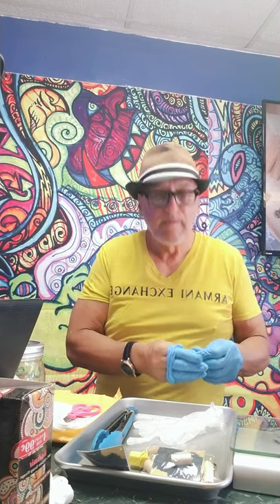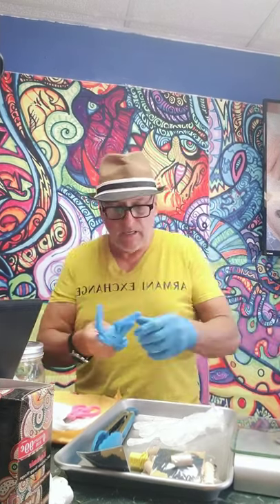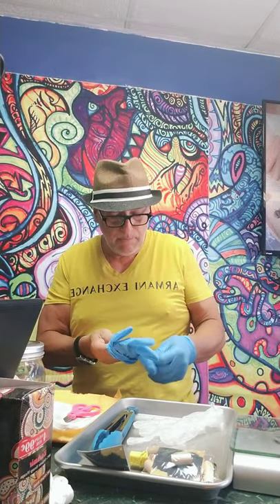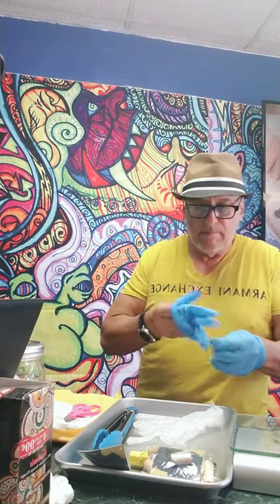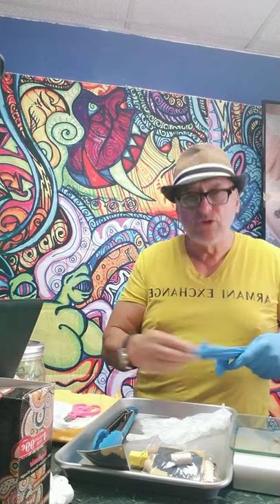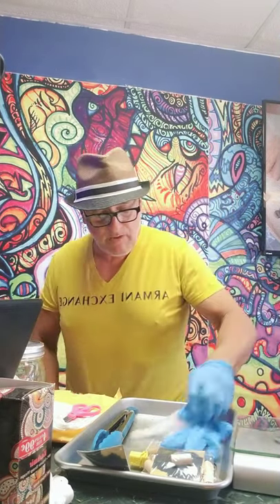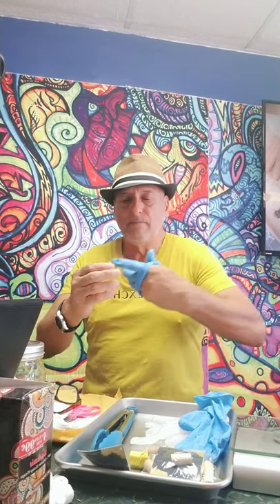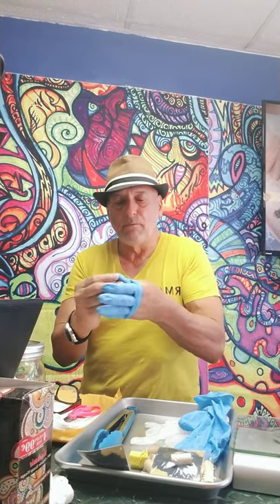Understand this: CBD has a lot of healing properties. If you want more information, you can contact me at 210-663-2507. You can check out my website at skunkybotanics.com — I have a lot of information on CBD and what it does for you. I'm living proof that it works. I don't take any medications.